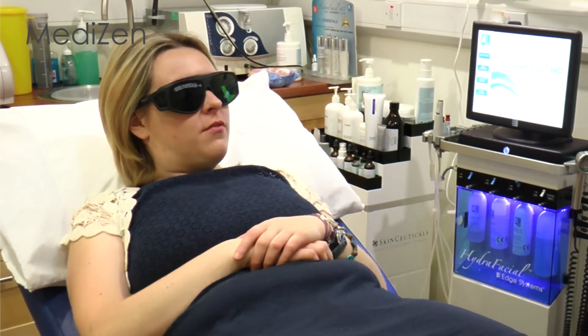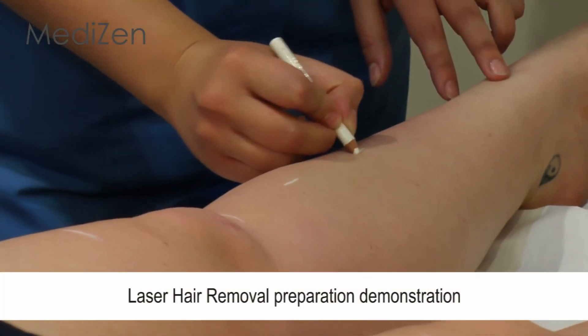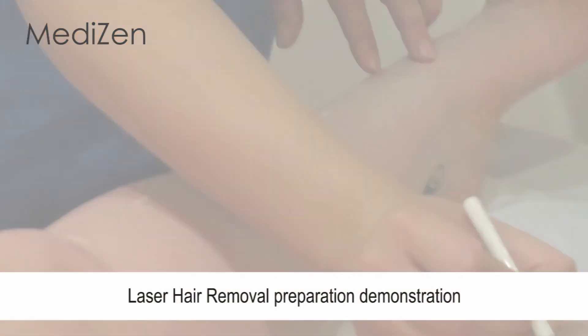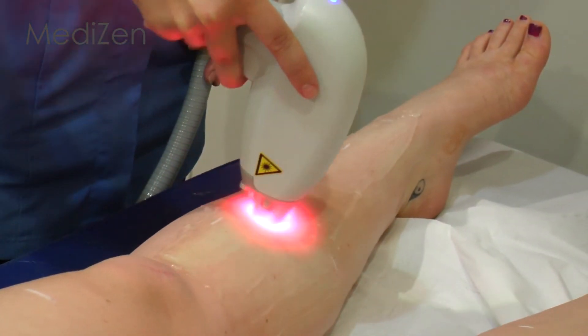We take a sensitive approach to anyone who may be feeling nervous or embarrassed about hair removal. We have all the treatment options for hair removal to suit your specific concerns, such as fine facial hairs, legs, arms or bikini line, for example.